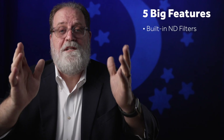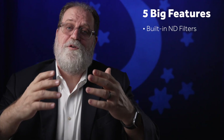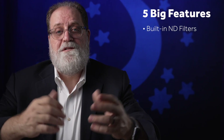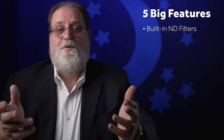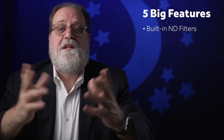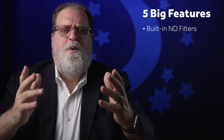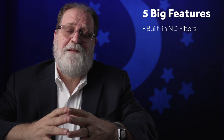A big feature that would cause this camera to fly off the shelf would of course be built-in neutral density filters. It's something we've wanted for years — in fact, it's something we used to have on all the old camcorders, but it disappeared when we went to mirrorless cameras. It's got to come back, because as soon as it does, it'll make people feel like they really need to upgrade. Some of you might say they can't do that and image stabilization at the same time — but what makes you think they can't do both? I think they can, and I think they will.